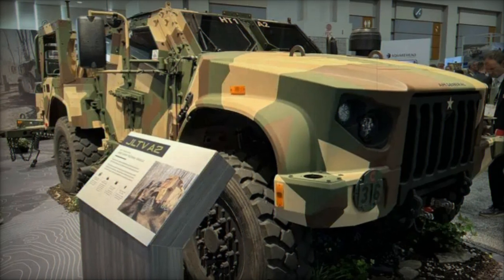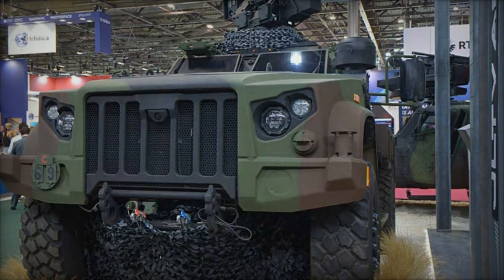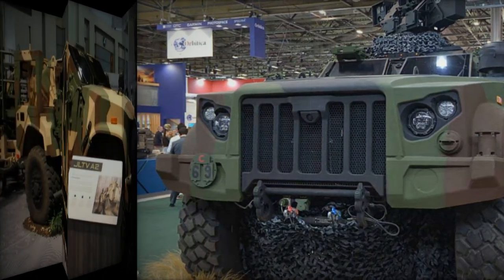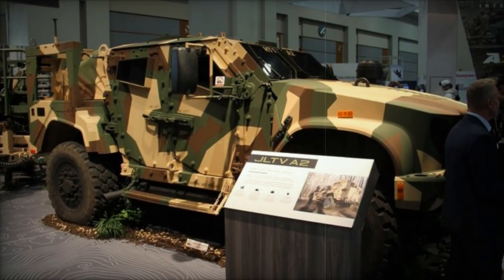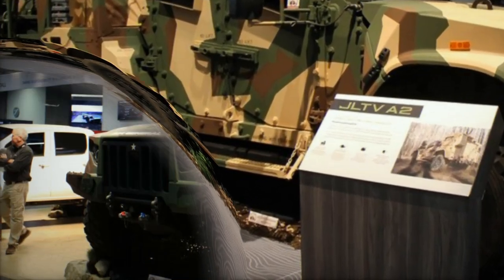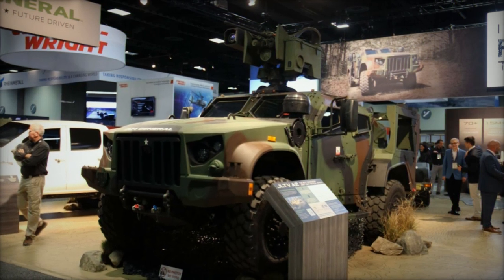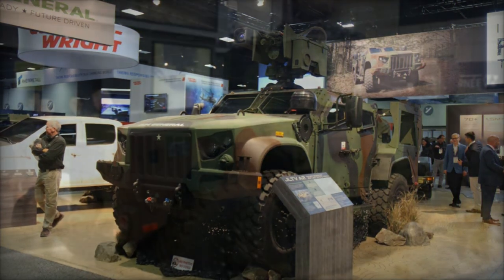The vehicle's cabin offers a flexible layout with options for two- or four-seat configurations. It features blast-protected seating and an automatic fire suppression system, enhancing crew safety during operations. The JLTV A2's compatibility with a variety of transport vehicles, including CH-47 and CH-53 helicopters and fixed-wing aircraft, further underscores its suitability for fast and efficient deployment.